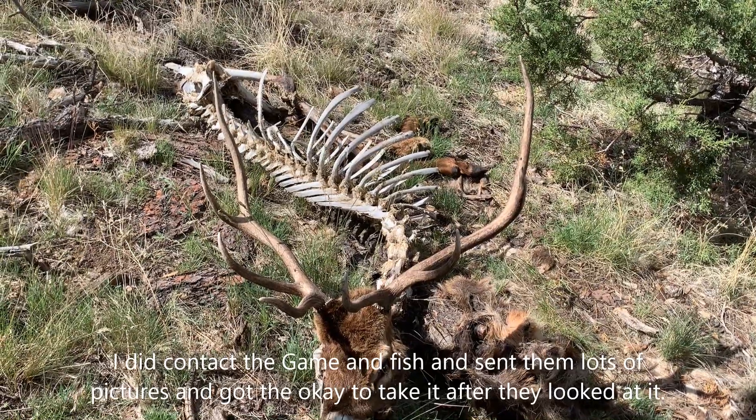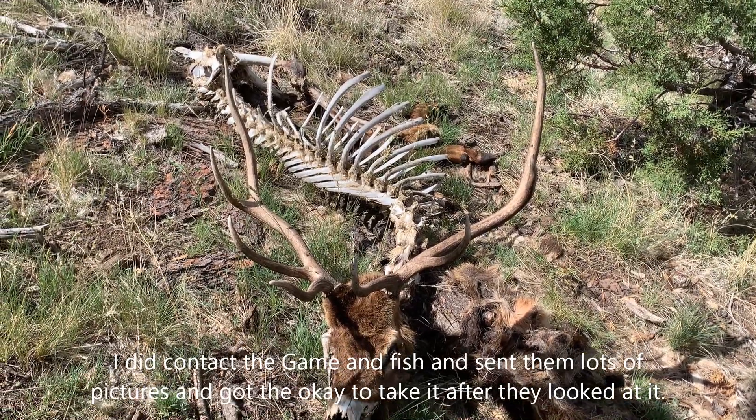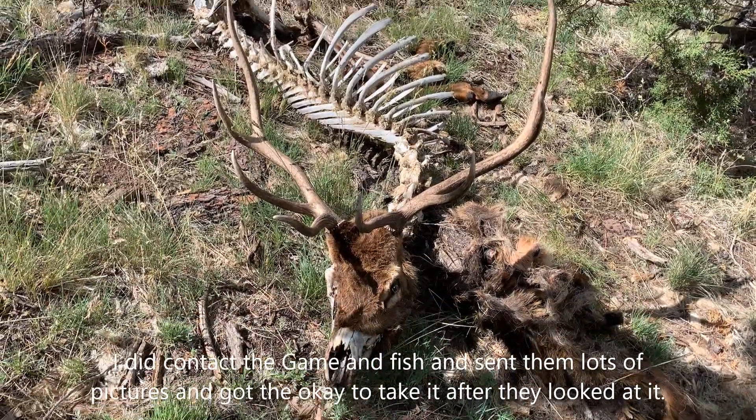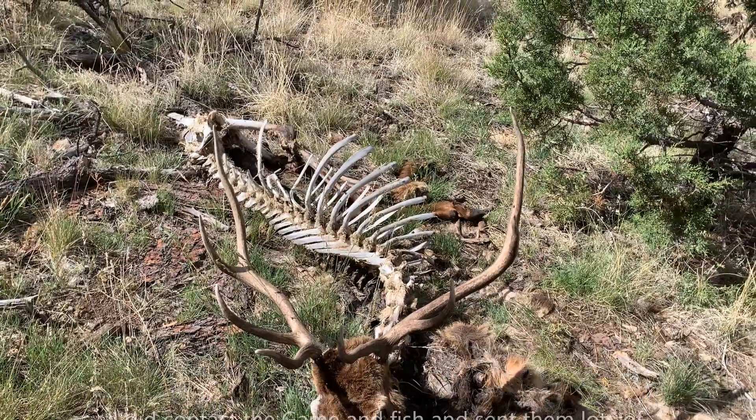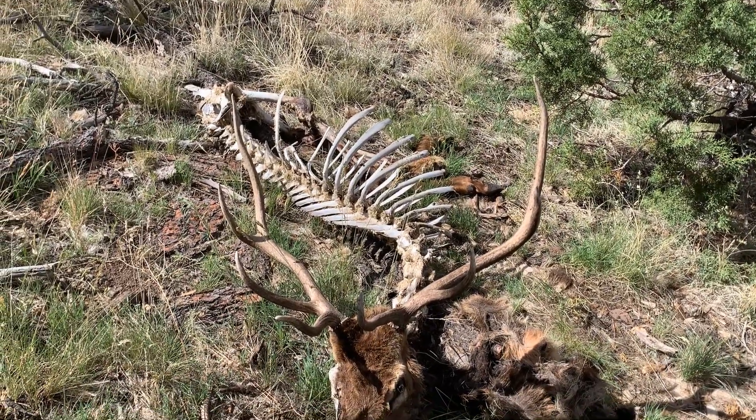I just came across a deadhead bull — he's a little five point. I might just turn him in, and hopefully there's no bullets and they'll give him to me. With the deadhead, I just texted the gaming fish and told them where it's at. In Arizona they'll give it to you — they just want to know where the animal was found dead. Alright, I'm going to show you a big old tree.